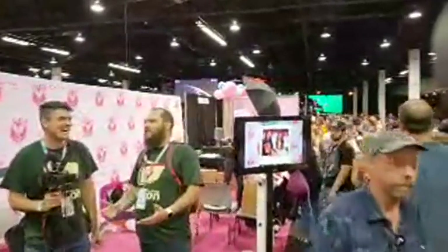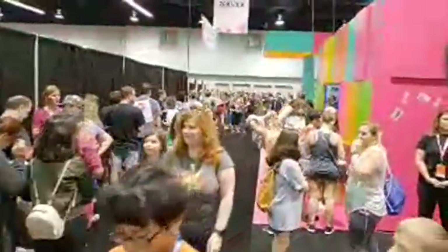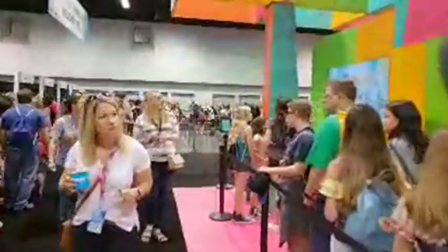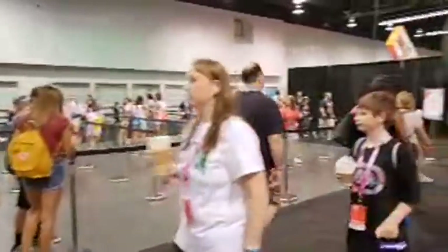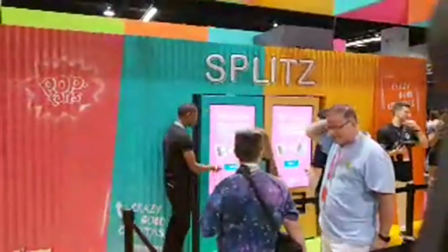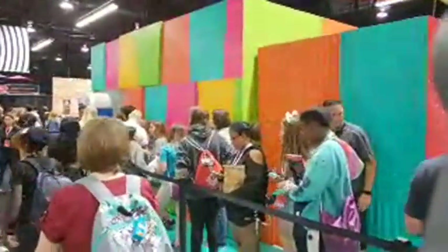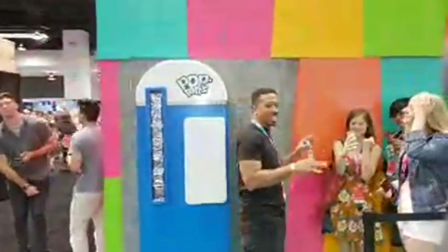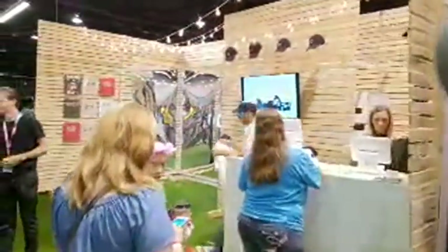Going down the famous YouTuber aisle. This line is for Splits Crazy Good Creators — Pop-Tarts. It's a game you play to get Pop-Tarts, and then you get into a second line. Lines always make me wonder what you get at the end — they stand in that line and get a Pop-Tarts machine with a really happy guy. This is the Extra booth — Full Screen movie nights, maybe for the Full Screen network.